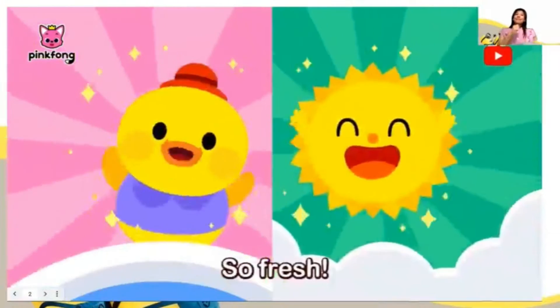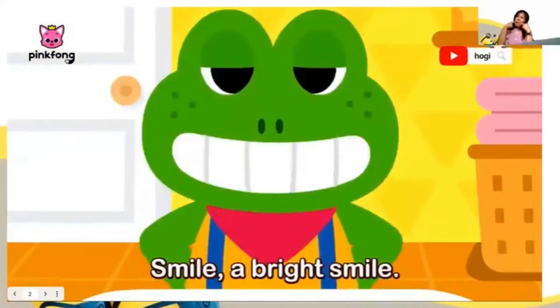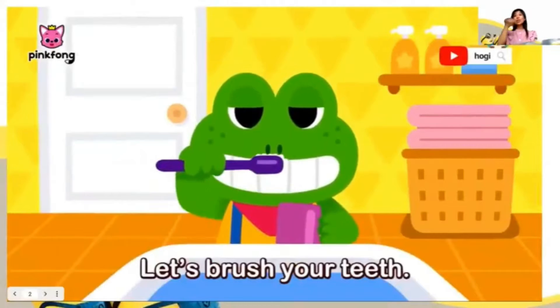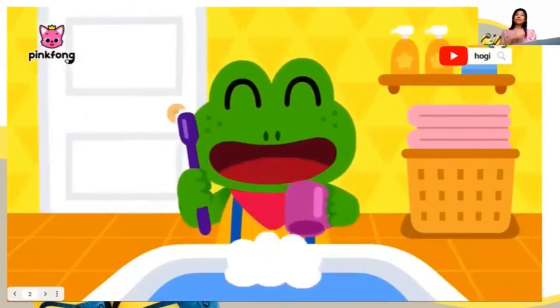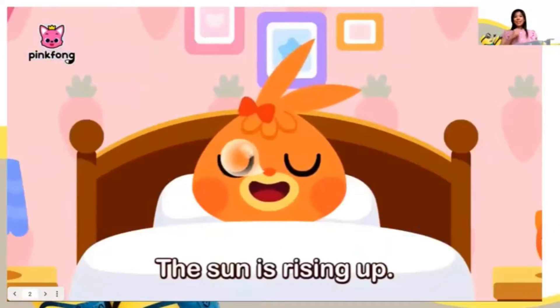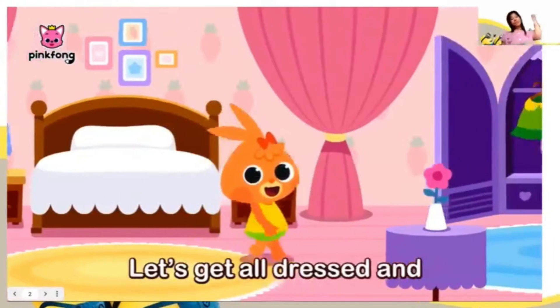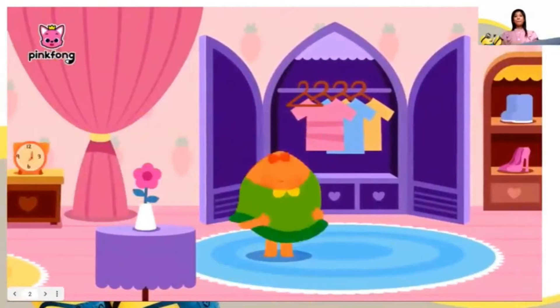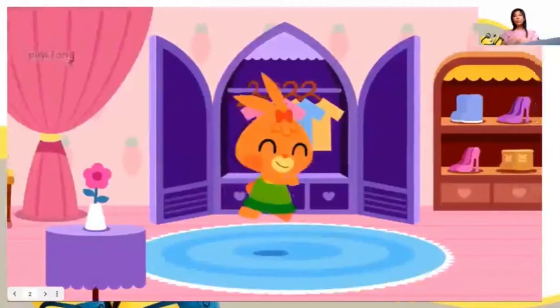Brush! So fresh! The sun is rising up. Smile, a bright smile. Let's brush your teeth. Brush, brush, brush! The sun is rising up. Stretch it out. Stretch it out. Let's get all dressed and here I am. Pop! Finished!